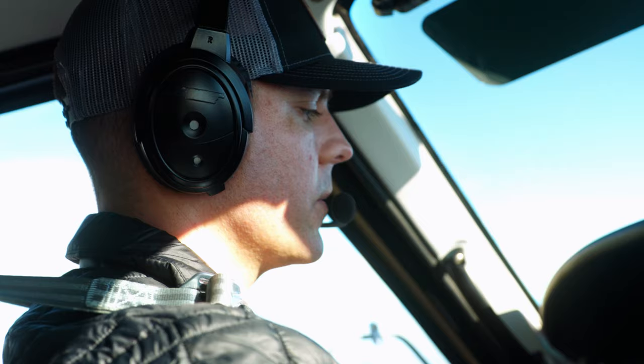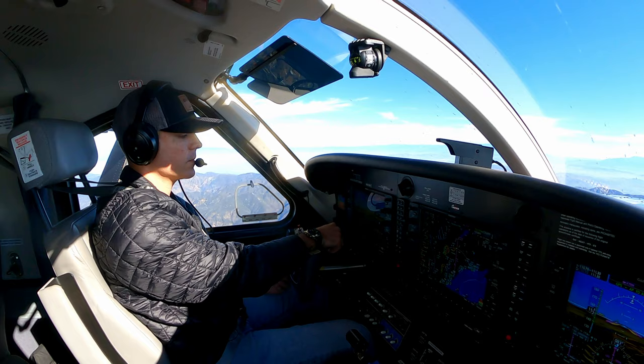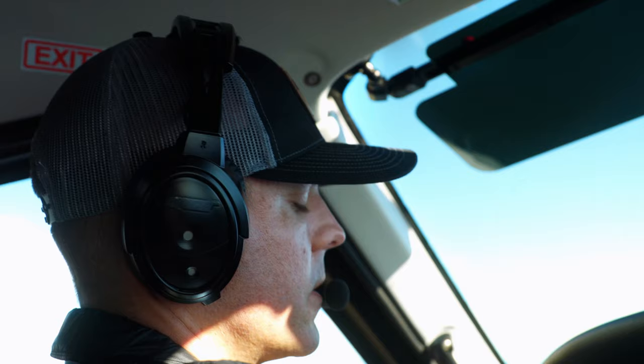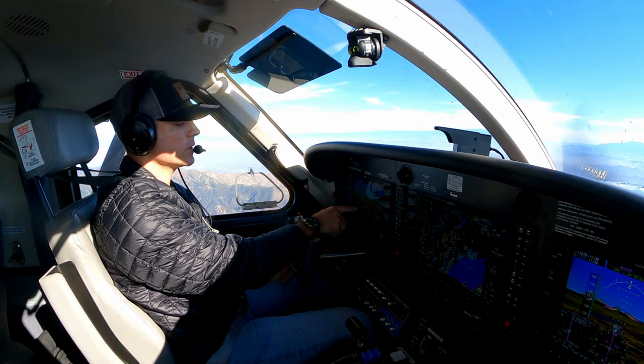Now that we're in cruise flight, we're truing out about 174 to 175 knots true airspeed. Zero headwind or tailwind, we've got about an 11-knot crosswind. Altimeter reset to 3008 in both the main altimeter box and the standby.